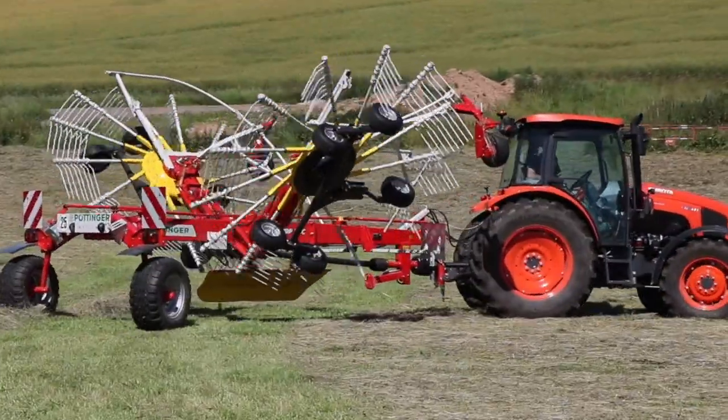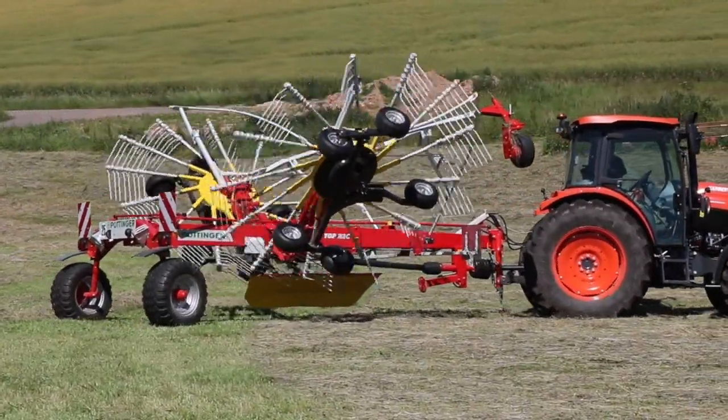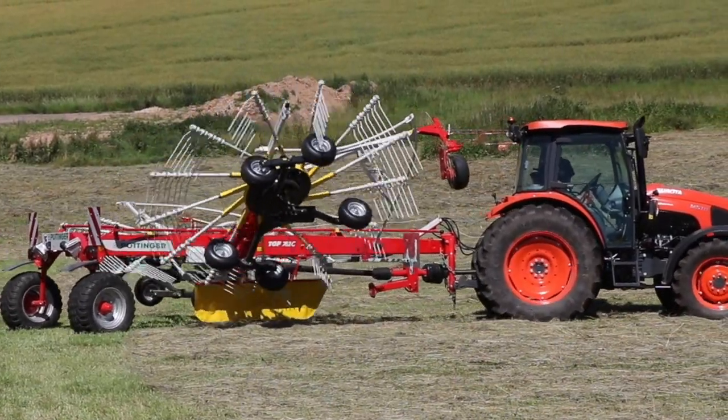Le réglage de la largeur de travail est hydraulique. Nous pouvons travailler entre 6,87 m et 7,45 m.